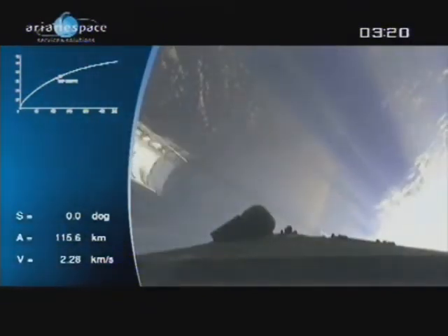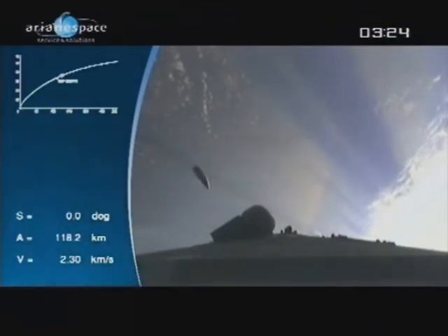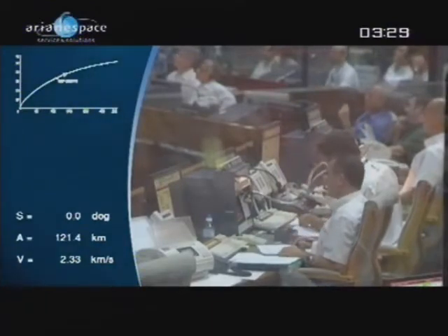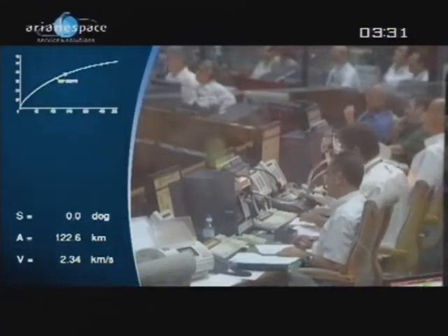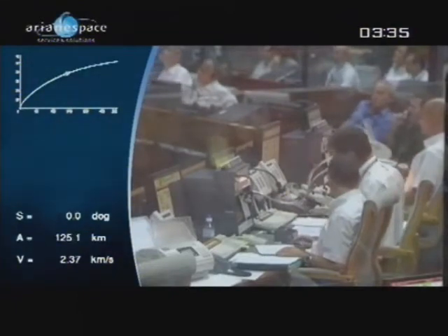And here we can see we're jettisoning the fairing — it's falling back down to Earth. Fantastic pictures. The captain has switched off the seatbelt signs. We're technically in space; we're out of the atmosphere, and of course we don't have any friction anymore. It took us just over three minutes to get into space. Quite remarkable.